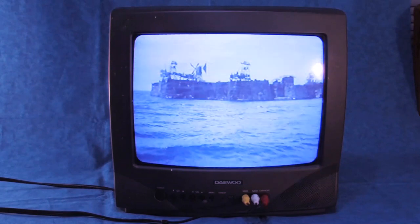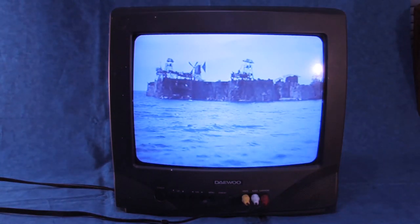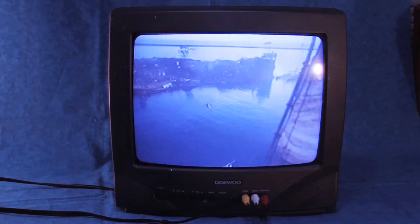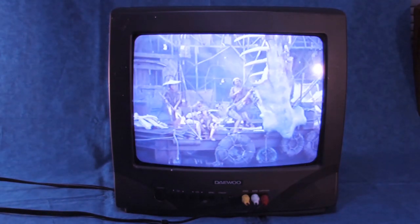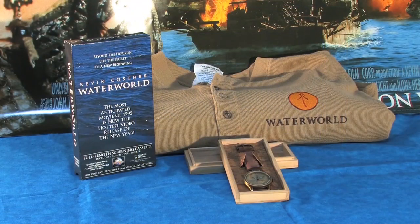Hello and welcome to the Atoll, your home for Waterworld fandom. In today's video, we're going to change gears a little bit and dive into a bit of Waterworld collecting history and take a look at a very specific collection I've recently completed. I'm calling this collection Waterworld's Video Store Promo Collection. But let's start at the beginning.